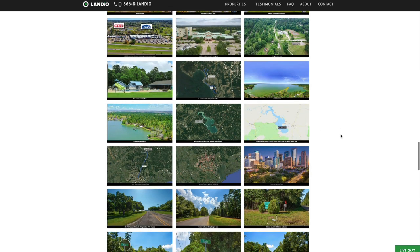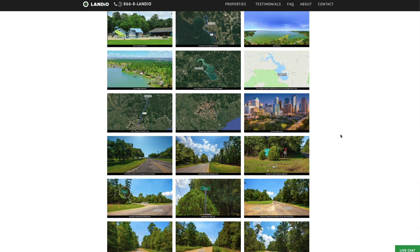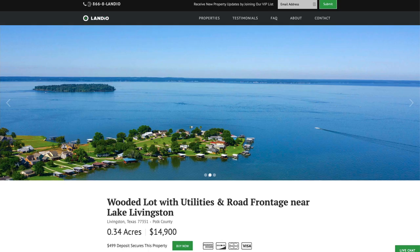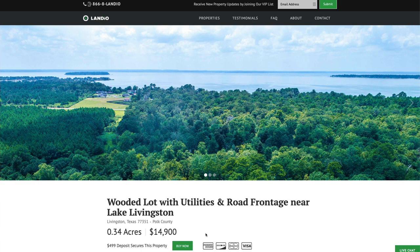If the property is of interest, we highly recommend you take the time to look through all these images — they'll answer some of the questions that you have and even some that you hadn't thought of. Then at the bottom of the page we have an interactive map. At Landio, we work extremely hard to make it super easy for you to purchase land. If you'd like to secure this property while it's available, all you need to do is go to our website, Landio.com, navigate to the property, and once you're on the property details page, you'll see a green Buy Now button.